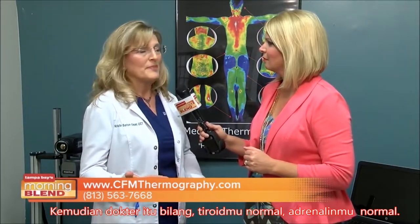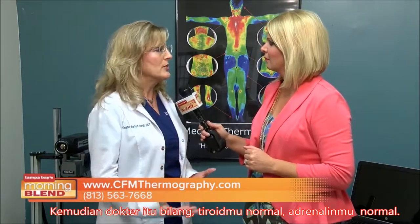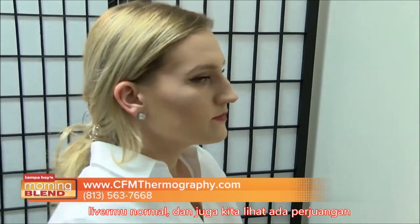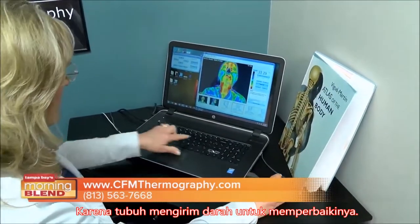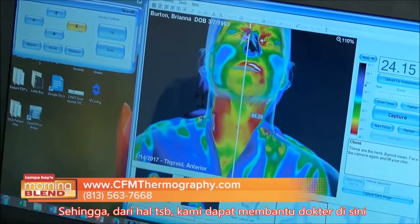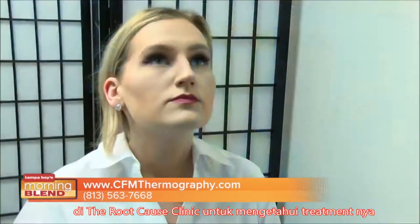Right now, people are going to their doctors and all their tests are normal, so their doctor is saying your thyroid's normal, your adrenals are normal, your liver is normal. And yet we look and we see that it's struggling because the body is sending blood there to try to fix it. From there, we can help the doctors here at Root Cause Clinic point their treatment in that direction, and we can also help them monitor it as they go through treatment.